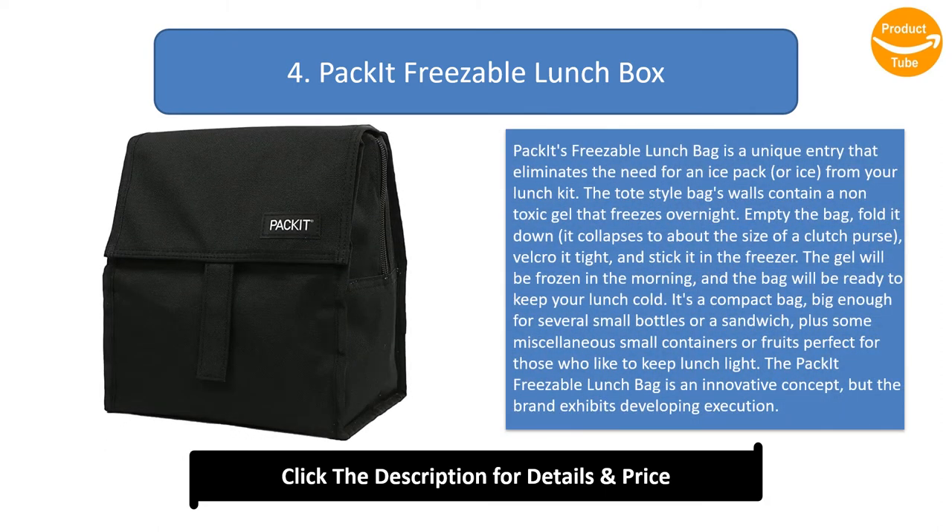Number 4: Packet Freezable Lunch Bag. This is a unique entry that eliminates the need for an ice pack or ice from your lunch kit. The tote-style bag's walls contain a non-toxic gel that freezes overnight. Empty the bag, fold it down — it collapses to about the size of a clutch purse — velcro it tight and stick it in the freezer.